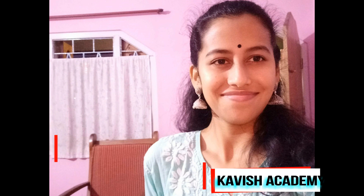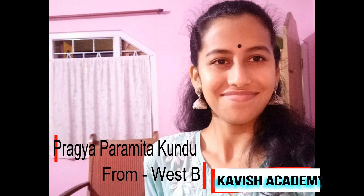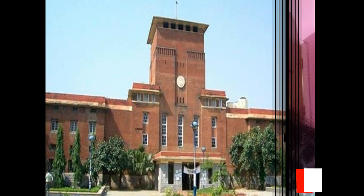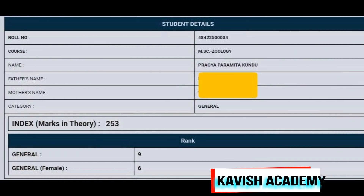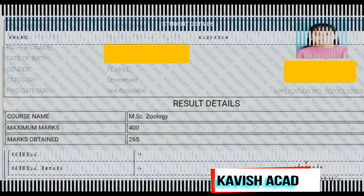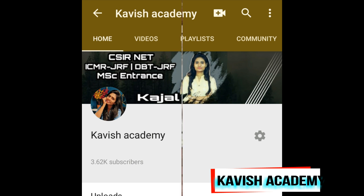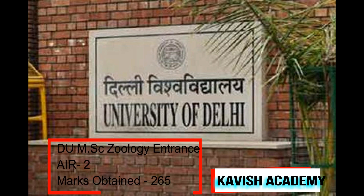Hello everyone, I hope you all are doing well. My name is Prugga Paramita Kundu and I'm from West Bengal. I did my graduation from Acharya Brosendranath Shill College in Zoology. This year I applied for the entrance examination in Delhi University and BHU, and I secured 9th rank in the BHU entrance and 2nd rank in the Delhi University entrance. I was approached by Kajal Ma'am from Kavish Academy to share how I prepared for this examination and give you some tips which may help in your preparation.